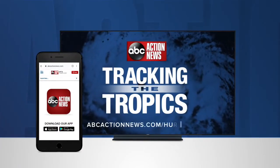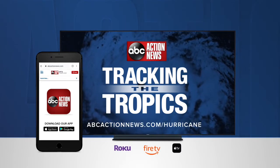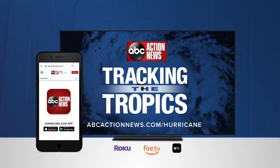More tracking the tropics quick tips are online at abcactionnews.com/hurricane, on our app, and on our free streaming news channel.